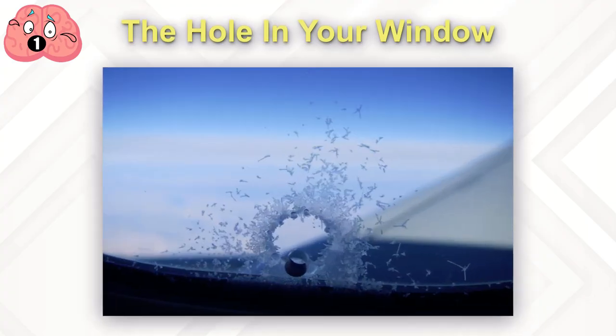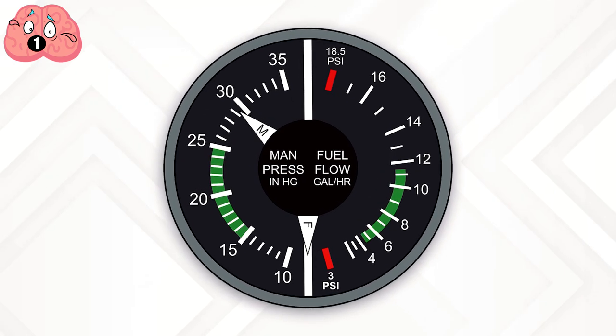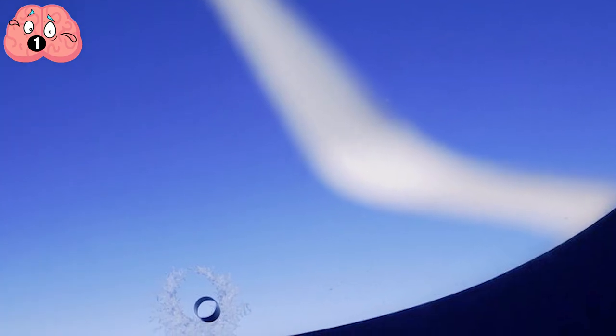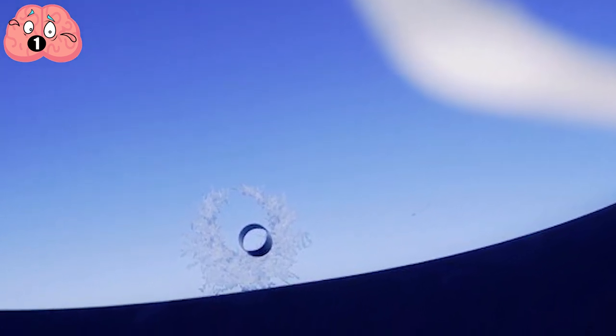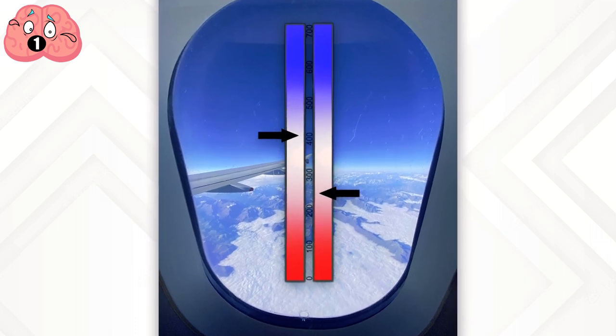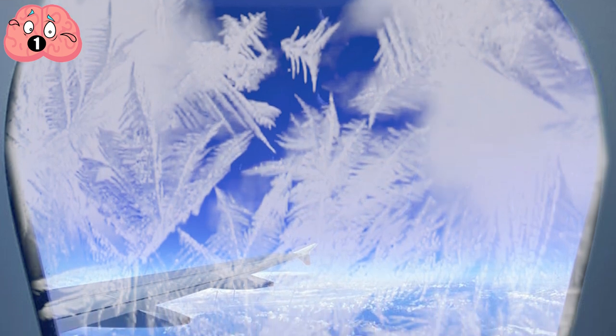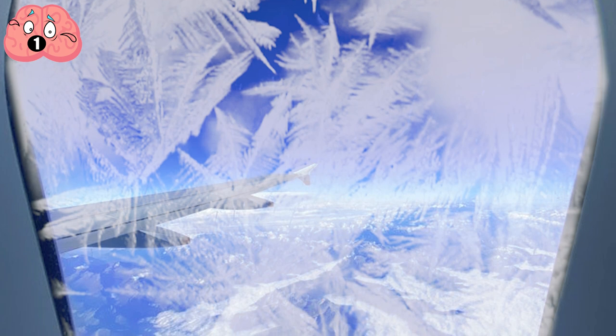Number 1: The Hole in Your Window. Since cabin pressure is so important, you might think a hole in your window is a bad thing. But if you look closely, you'll see every window has one about the size of a strand of spaghetti. That hole lets the pressure between the cabin and the air between the panes equalize. Like your house windows, the layers are insulated from the extreme cold of high-altitude flight. But unlike your house, airplane windows have to deal with large changes in pressure.